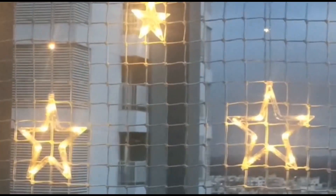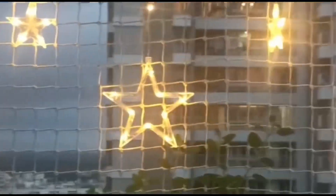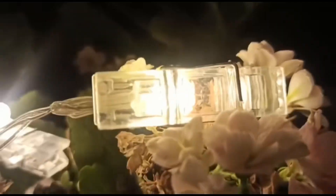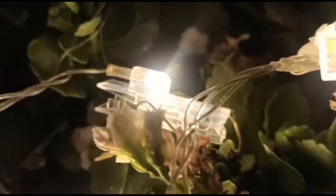I have a net on my balcony so it doesn't work as well for me personally, but otherwise you can directly put this light on the window and it looks very beautiful.